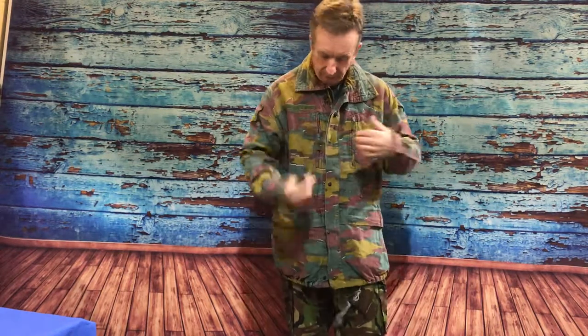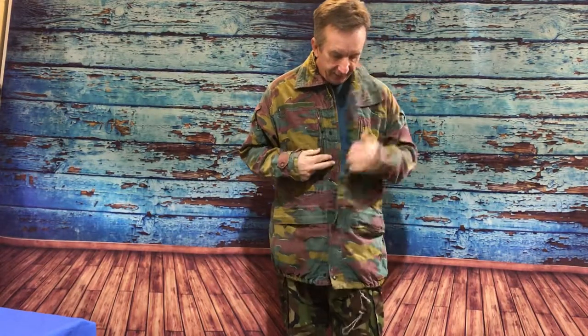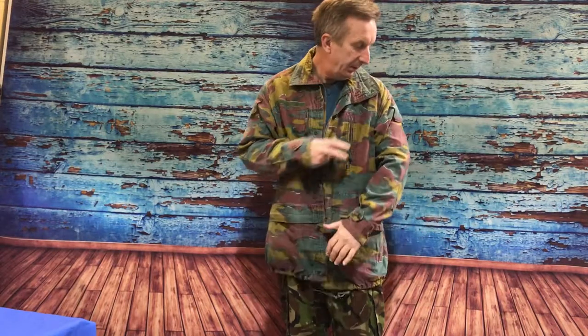A couple of small pockets, one on each arm. Breast pockets zipped to close, waist pockets too, also with zip closures. Wind flap along the front and it's got a zip to close the main part of the jacket.